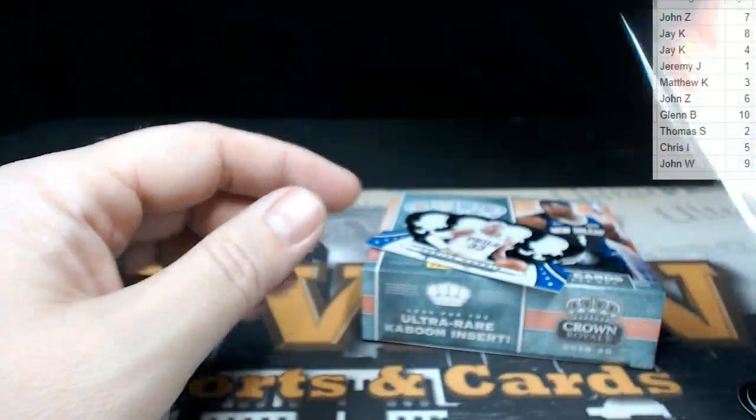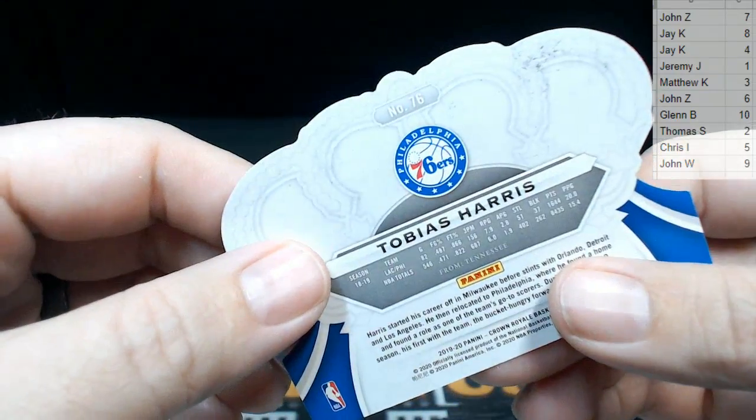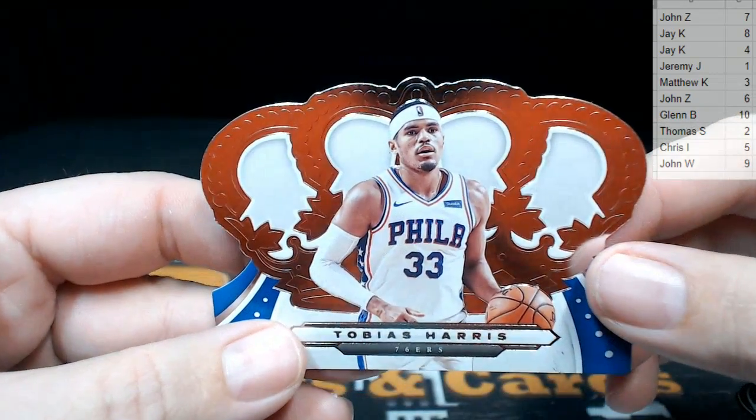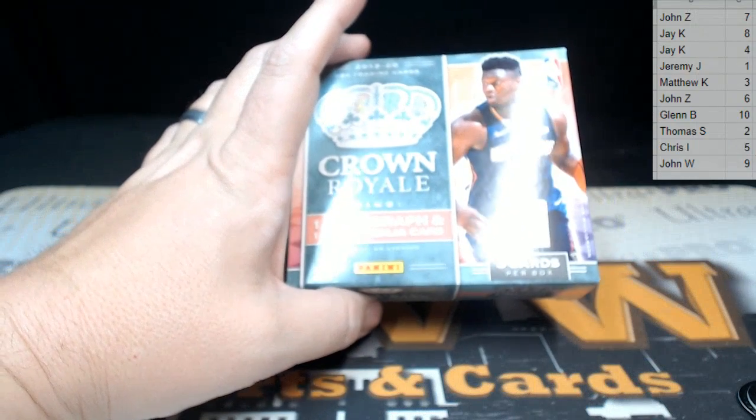Our last card is a Tobias Harris — card number 76, so that would go to the sixth spot, which is John Z. That does it for the box. Not a ton of cards — we got eight cards total — but we'll ship those out to whoever they go to.